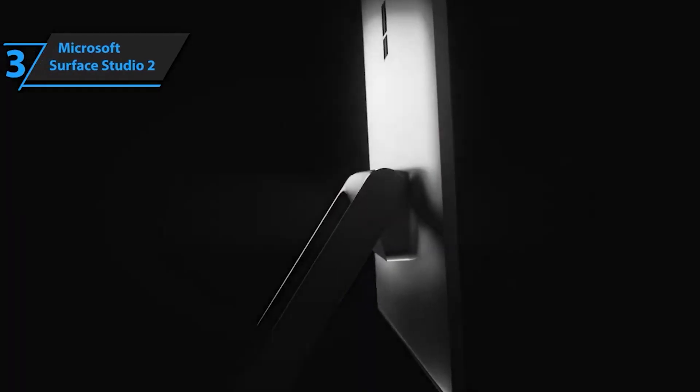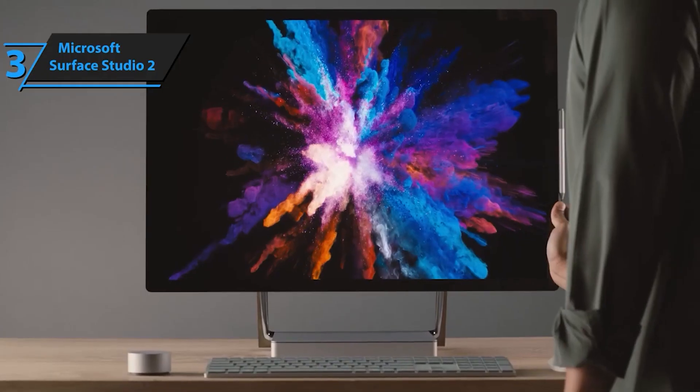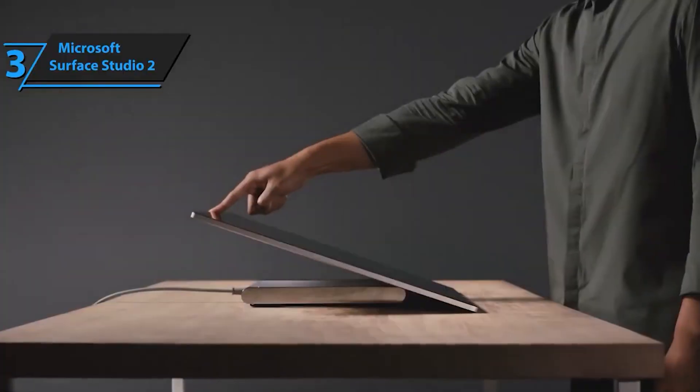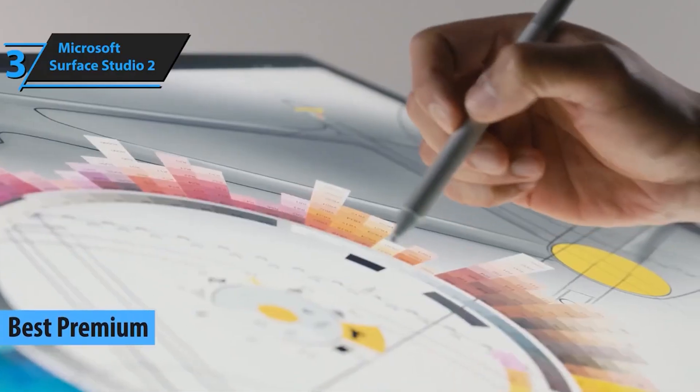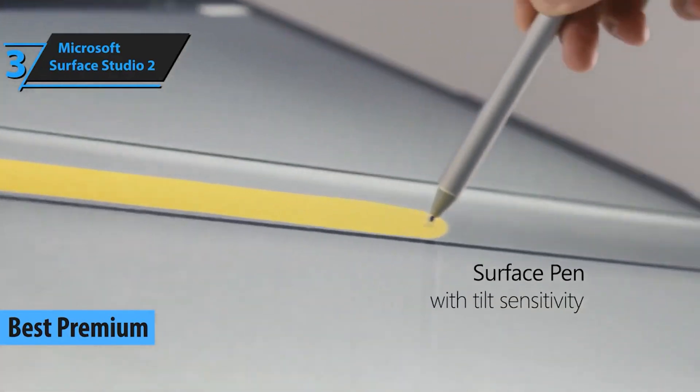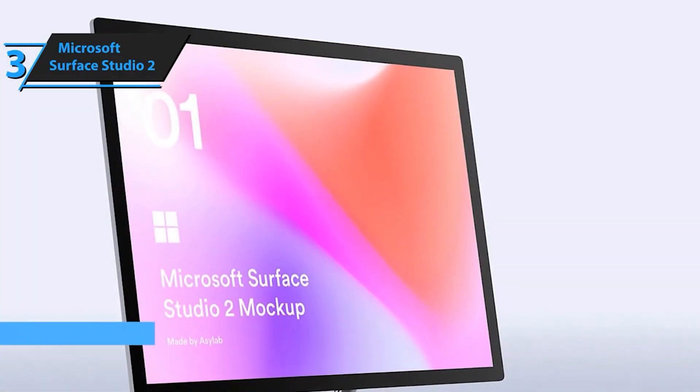Breaking into the top 3, we have the Microsoft Surface Studio 2. Creativity knows no bounds with this all-in-one. Whether you're a designer, artist, or content creator, the Surface Studio 2 is a game-changer. Want to enhance your creative workflow? Check out the link in the description.